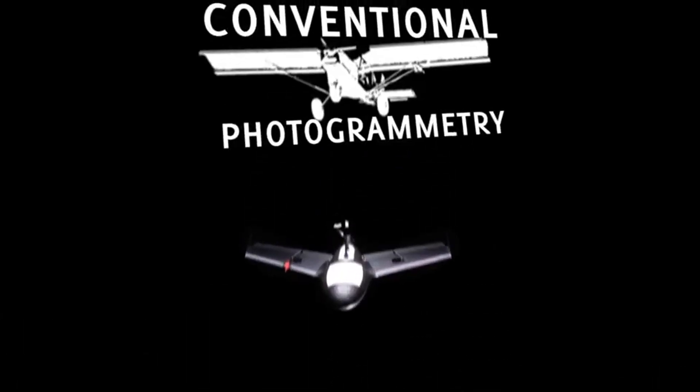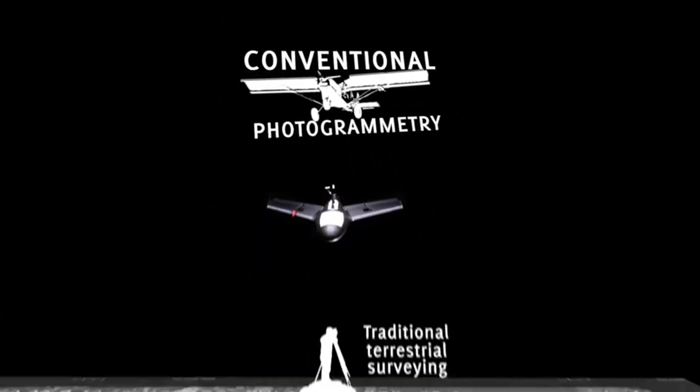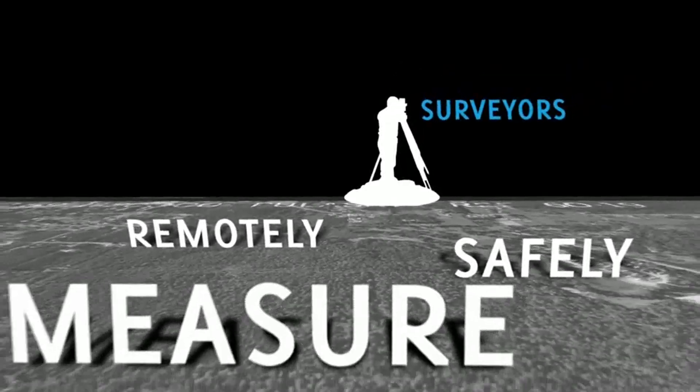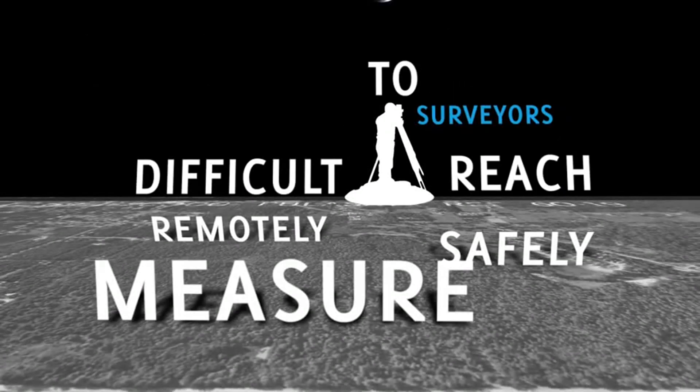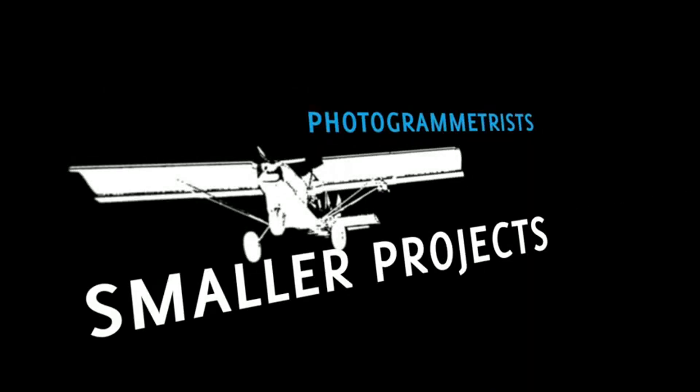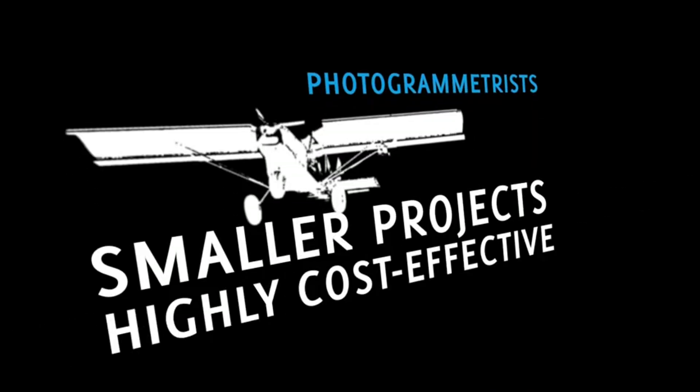The gap between traditional terrestrial surveying and conventional photogrammetry has finally been filled. Now, surveyors can remotely and safely measure large, difficult to reach or dangerous areas. For photogrammetrists, smaller projects suddenly become highly cost effective.